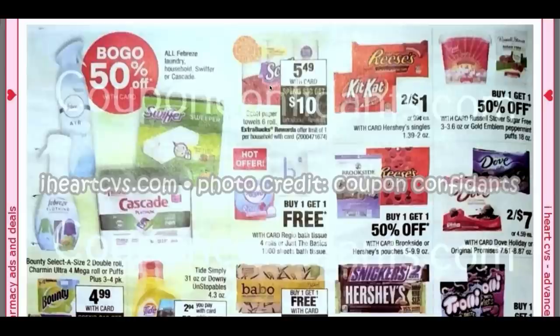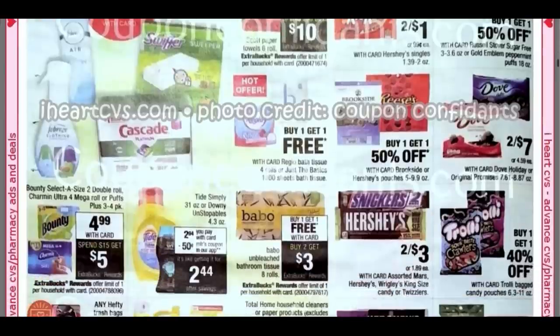These Scott paper towels are also included in the Spend $30, Get a $10 Extra Buck. I had some Scott CRTs this week for a dollar off — those might be good to incorporate in a Spend $30, Get a $10 Extra Buck deal.